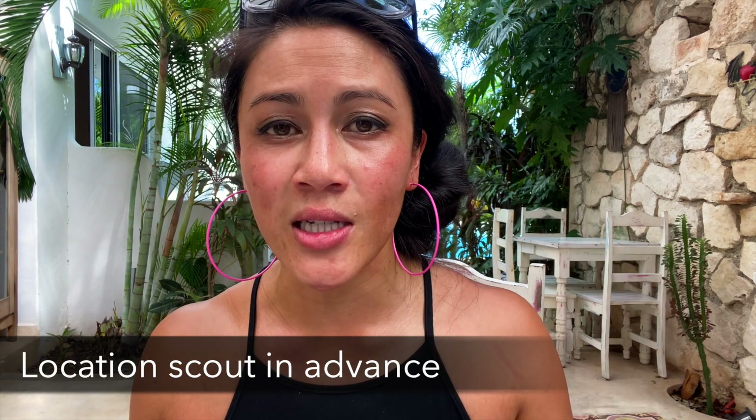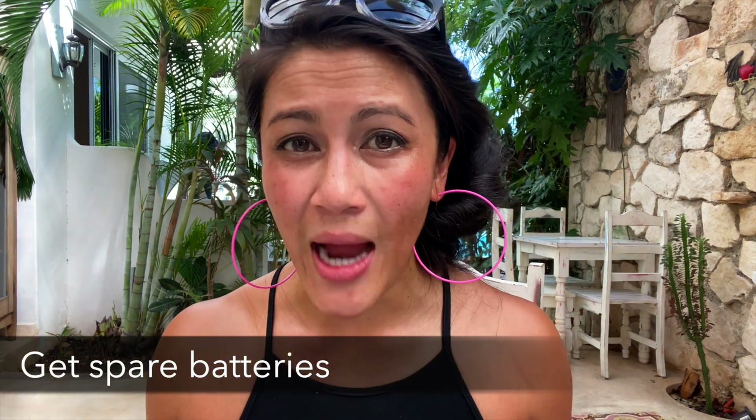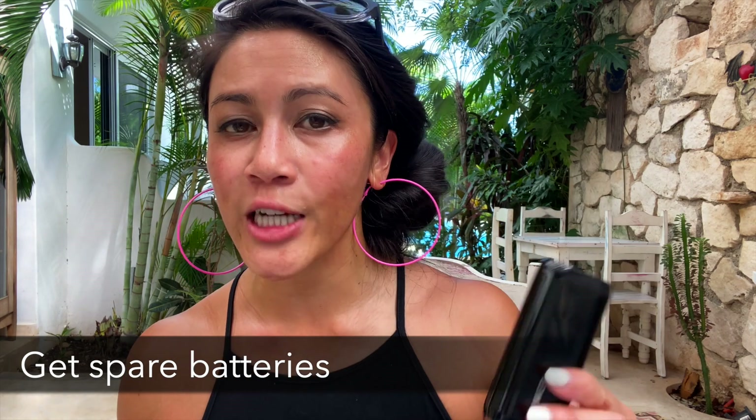Another big battery mistake is not location scouting. I would just throw my drone up and waste the battery looking for a good shot instead of scouting first — check out my video about that to save your battery. Also, I thought I could charge the battery while driving between locations using a portable battery charger, but it didn't give it any juice. I recommend just getting extra spare batteries so you don't have to worry about it.